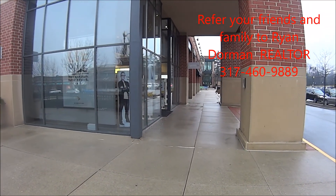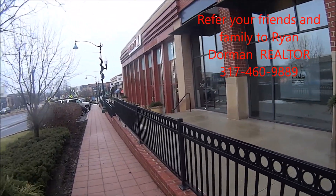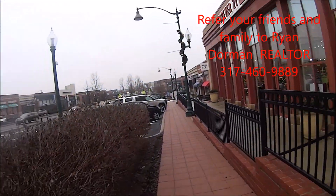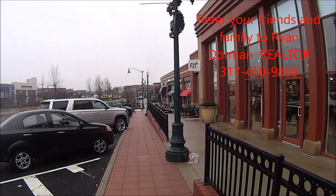So right here on the corner we have Classic Cleaners, Sprint, and a nail salon. New tenant alert here — we've got a Forever 21, and across the street is Maurice's. So these are all great stores.